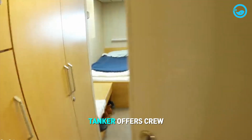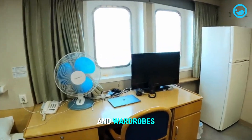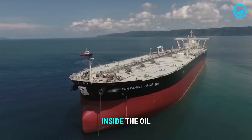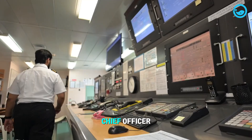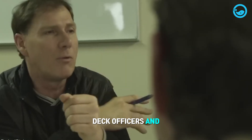For rest, the tanker offers crew-specific bedrooms complete with beds and wardrobes. Inside the oil tanker, the crew is divided into several positions, including the captain, chief officer, watch officers, engineers, deck officers, and more.